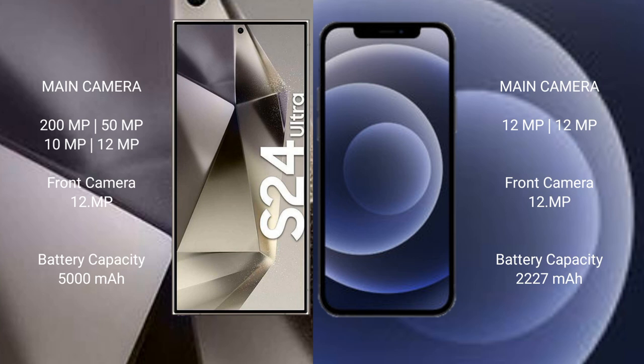The Samsung Galaxy S24 Ultra has a 5000mAh battery with 45W fast charging support. The iPhone 12 Mini has a 2227mAh battery with 20W fast charging support.